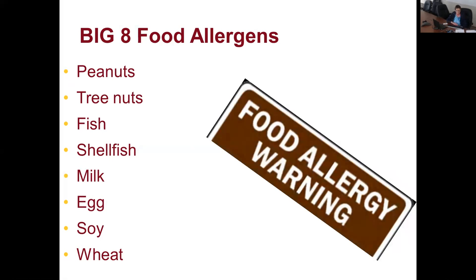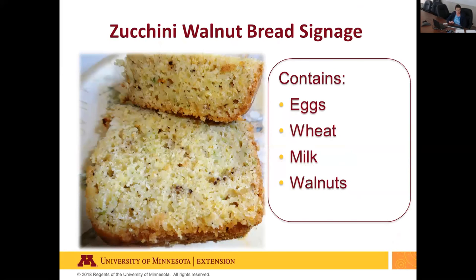Include a food allergy warning sign if your sample contains one or more of the big eight food allergens. The eight food categories causing 90% of food allergic reactions in the US are peanuts, tree nuts, fish, shellfish, milk, egg, soy, and wheat. Read ingredient labels to see if the product contains any of these. For example, when serving zucchini walnut bread, post a sign that says 'contains eggs, wheat, milk, and walnuts.'